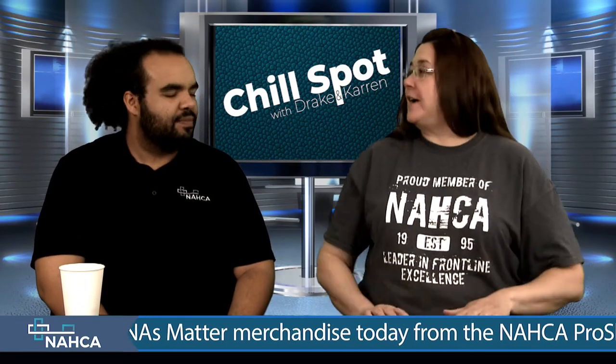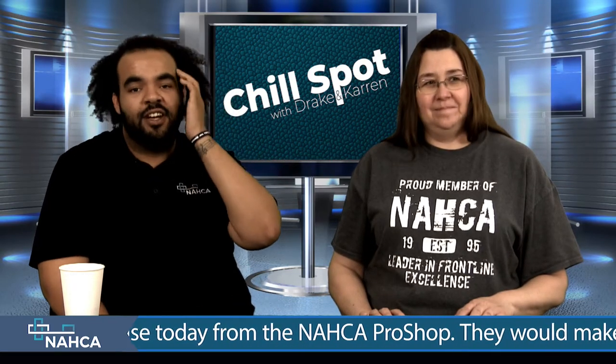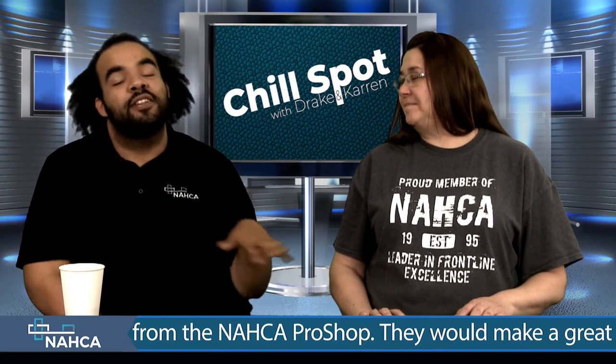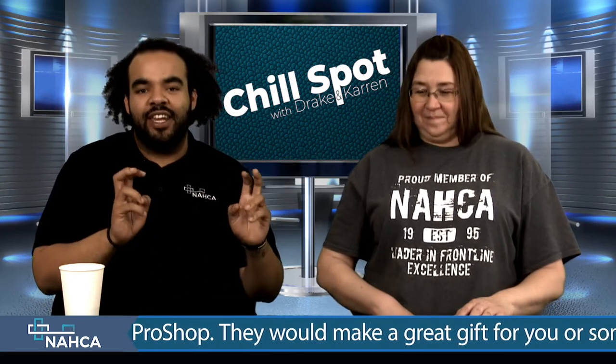But we're going to talk about keep it clean today. This is one of my pet peeves and favorite topics to talk about. If CNAs have worked with me in the field, if I've trained you, if you know me, you've probably heard me talk about day-ready rooms.